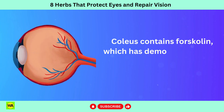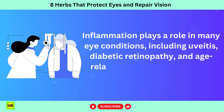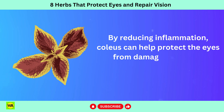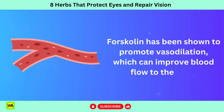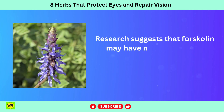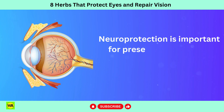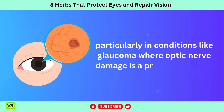Coleus contains forskolin, which has demonstrated anti-inflammatory properties in various studies. Inflammation plays a role in many eye conditions including uveitis, diabetic retinopathy, and age-related macular degeneration, AMD. By reducing inflammation, coleus can help protect the eyes from damage caused by inflammatory processes. Forskolin has been shown to promote vasodilation, which can improve blood flow to the eyes. Adequate blood flow is essential for delivering oxygen and nutrients to the ocular tissues, including the retina. Research suggests that forskolin may have neuroprotective properties, which can benefit the optic nerve and retinal cells. Neuroprotection is important for preserving vision and preventing damage to the optic nerve, particularly in conditions like glaucoma where optic nerve damage is a primary concern.